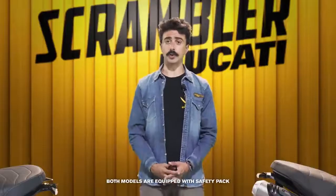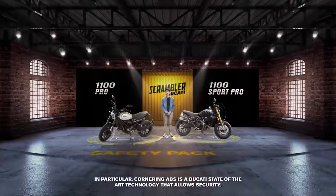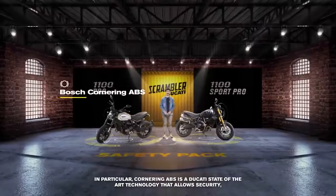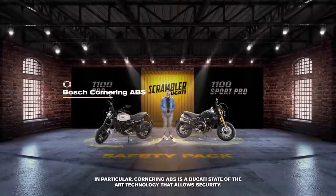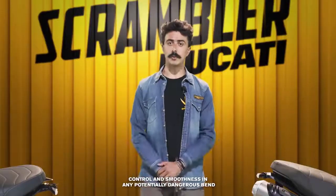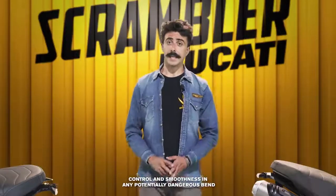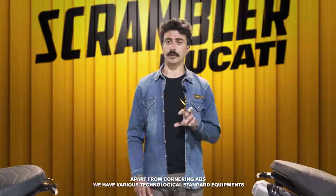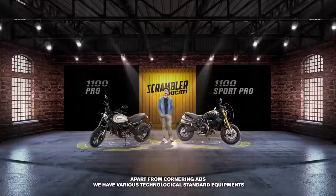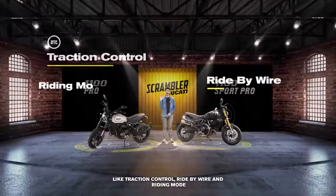Entrambi i modelli sono dotati del Safety Pack, in particolare dell'ABS Cornering, che è l'ultima novità in termini di tecnologia in ambito Ducati, e permette di avere un controllo e una sicurezza di guida soprattutto in situazioni di pericolo in curva. Oltre all'ABS Cornering troviamo una serie di dotazioni tecnologiche di serie, tra cui il Traction Control, il Ride by Wire e i Riding Mode.